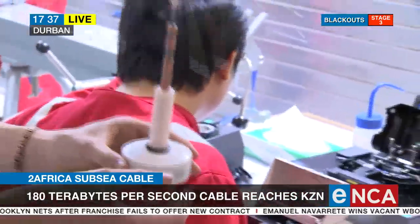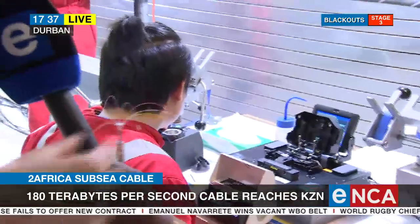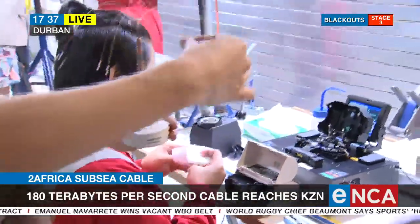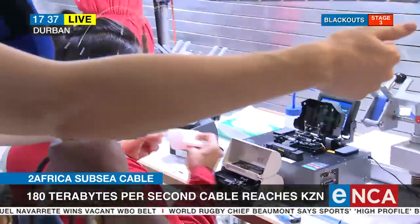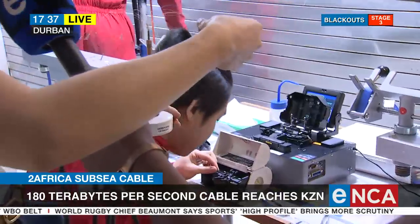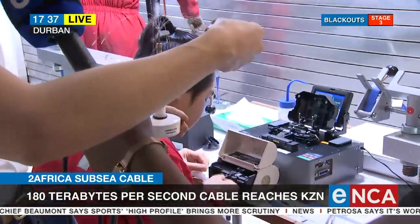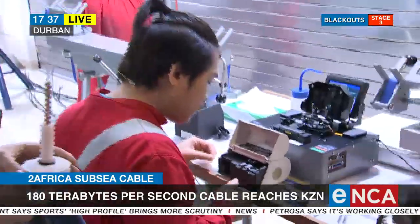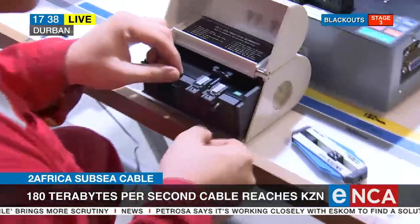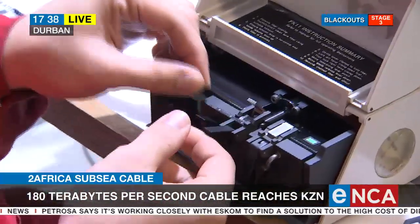At the moment, the engineers are connecting different types of fibers and splicing them together. For example, if you have a blue cable on one side, you have another blue fiber on the other side — they bring them together and splice them. This is a very sensitive job, because if it is not perfectly aligned, the internet signal will not pass through. That's the critical work we can see the engineers doing right there.